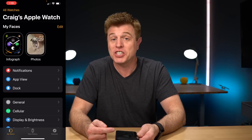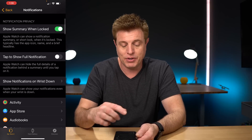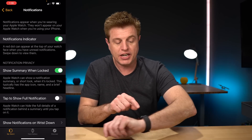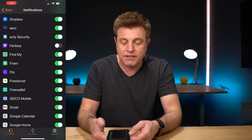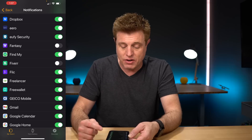Number seven is notifications. One of the irritating things about the Apple Watch is getting notifications about things you don't care about. To change those settings, go into the Watch app — one of the first things you see is Notifications. You can tap to see full notifications, have it show while your wrist is still down, get a summary when locked, and toggle the notification indicator red dot. Below that are individual apps — things like fantasy football, Fiverr, and Geico I don't need notifications for. Just go through and pick which ones you want.